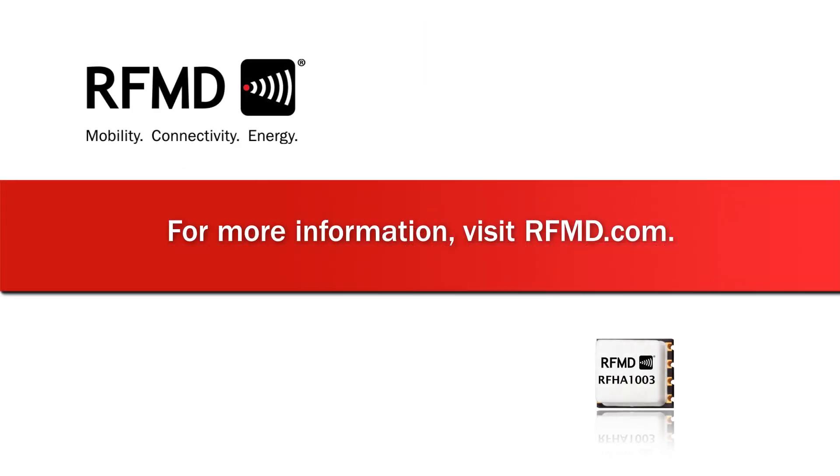For more information on the RFHA1003, please visit RFMD.com.